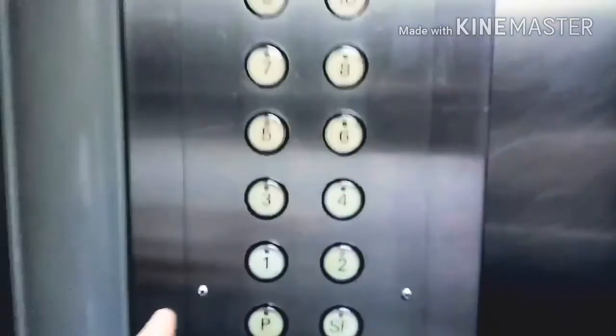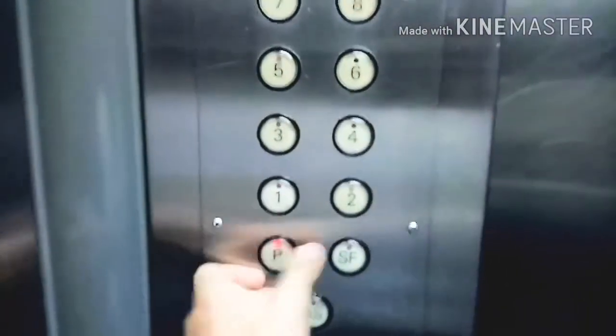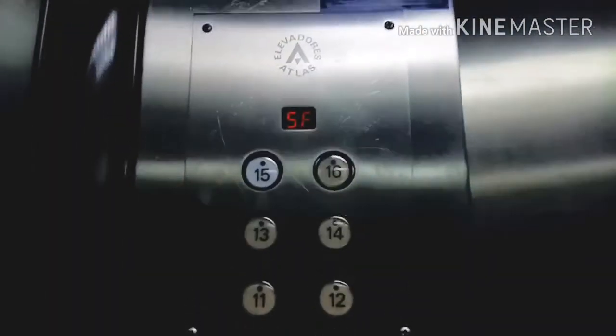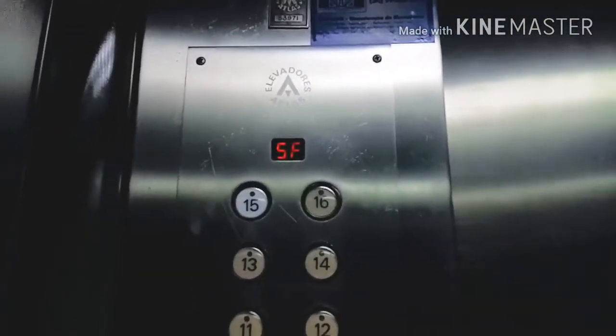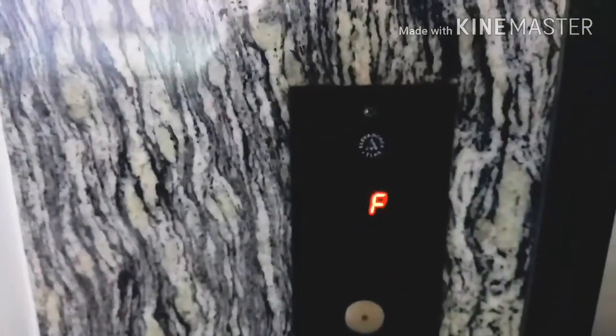Phone box. And you have to kind of type a password with the buttons. Let's press just B2. And here it is on P, which is the main floor. Here is the station and the firefighter key. And that's it.